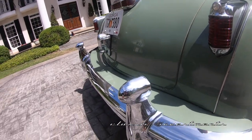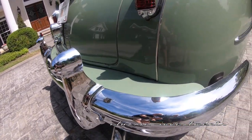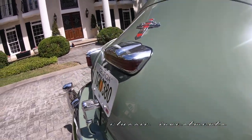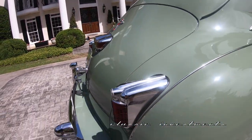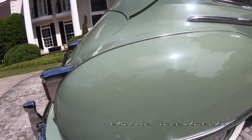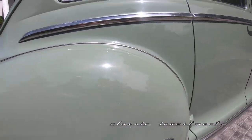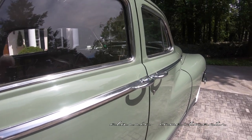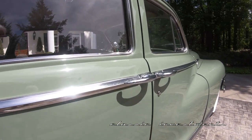The bright work is just absolutely beautiful, with bumperettes in both the front and the rear and a rear exhaust deflector. I love that middle brake light — AT&T picked up on that for their service trucks in much later years.